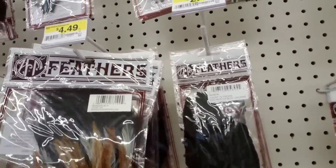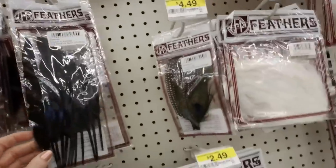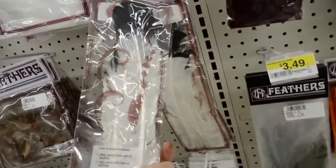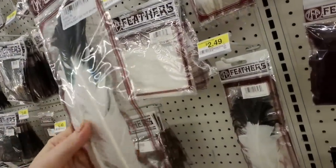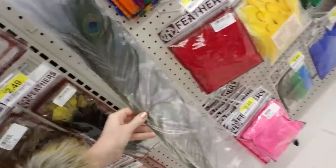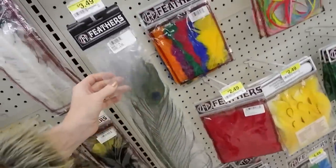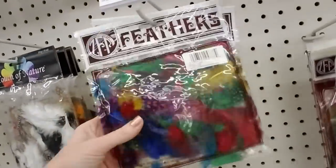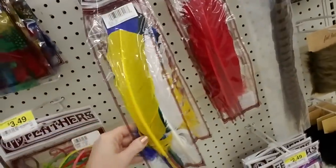A hackle feather pad — that's what it says. And then feathers like that. Oh, giant feathers — look at that! Imitation eagle quill — boy they're long. That's probably like a tricky feather or something. And you can get one single feather for $3.49. These are pretty. And then gigantic multiple feathers in different colors.